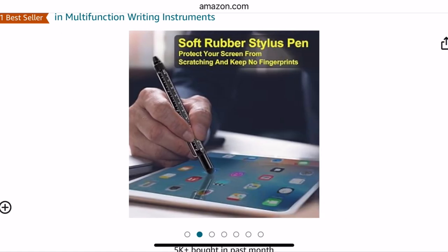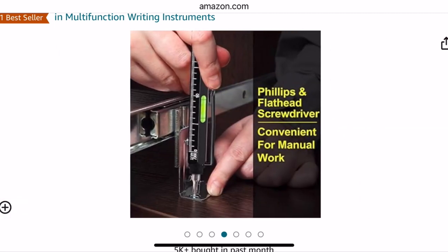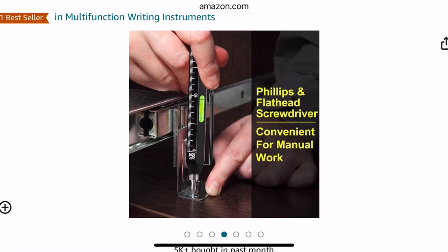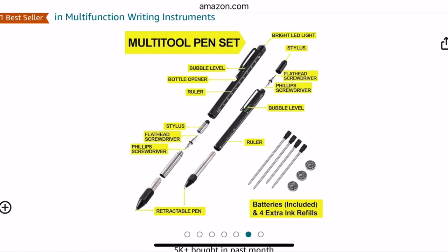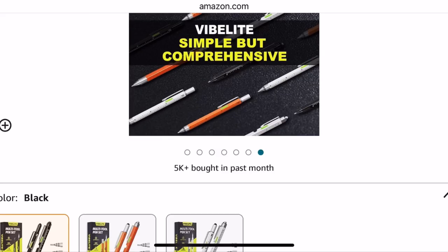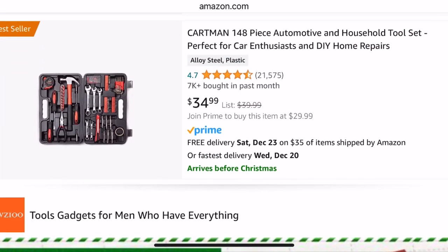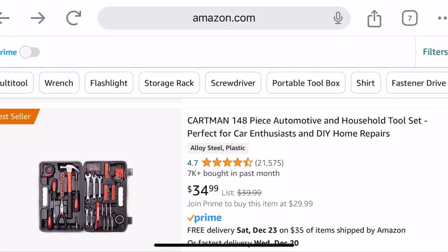It's got the soft rubber stylus pin you can use on an iPad. It's got a bubble level, Phillips and flathead screwdriver, extra bright LED, multi-tool pin — and it can write as well. And this here is a 148-piece automotive and household tool set for $34.99.